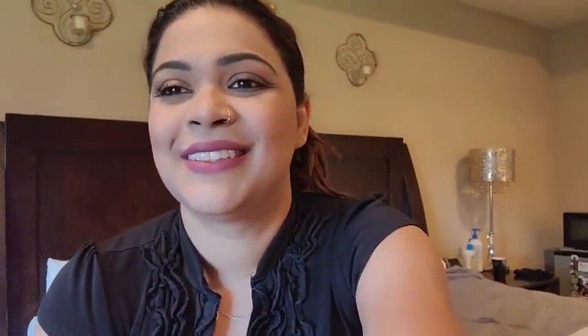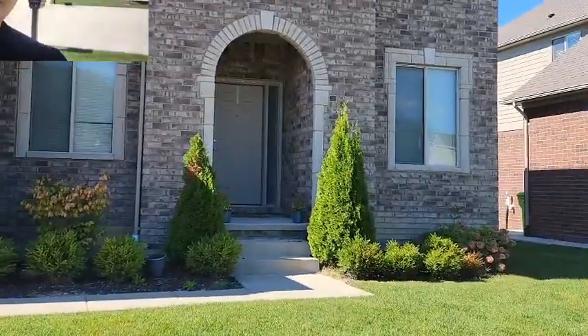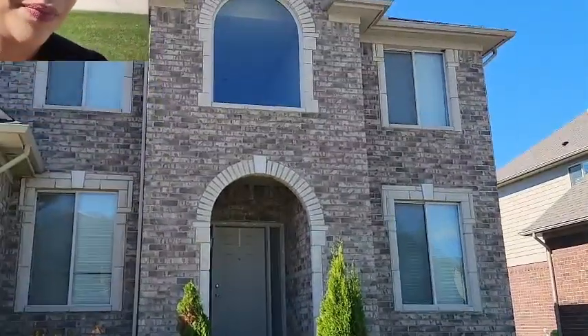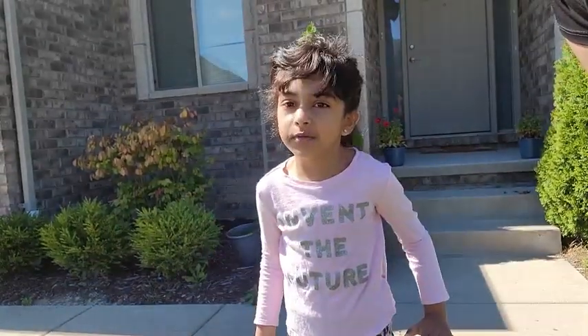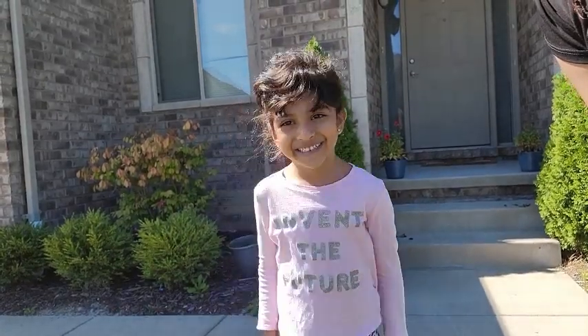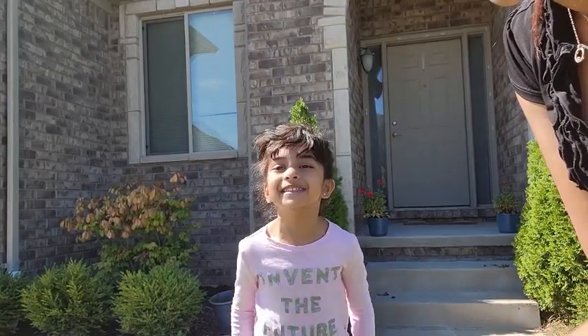I'm super excited to show you guys the befores and afters, and I have a special person helping me! Welcome to our channel — this is me and my mother, and today we're gonna have the best channel ever. We're gonna decorate for fall since it's the second day of fall. Are you excited? Yeah! All right, let's do it — I can't wait!